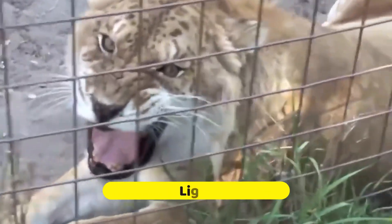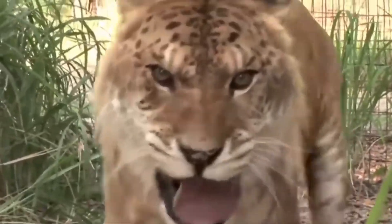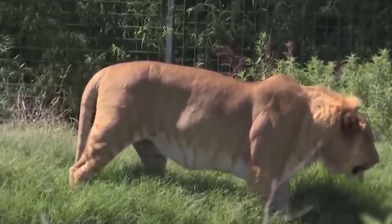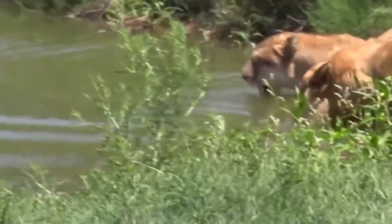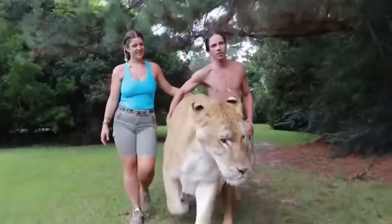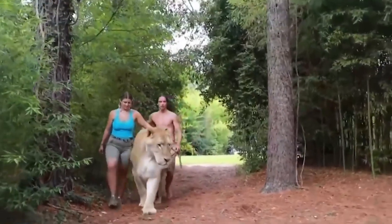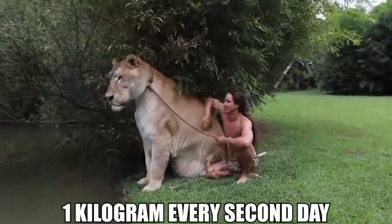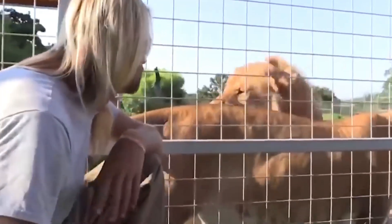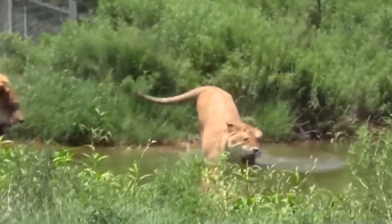Meet the Liger, the most famous hybrid animal around. This majestic creature is a result of a union between a lion and a tiger, bringing together the regal power of the king of the jungle and the awe-inspiring beauty of the largest cat species. Imagine a feline with a lion's strength and a tiger's grace — that's precisely what you get with the Liger. These magnificent beings are known for their immense size and sheer power, making them a true force to be reckoned with. Ligers are the epitome of hybrid marvels.